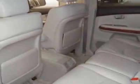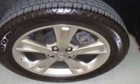Additional options for this vehicle include power passenger seat, CD player, climate control, and fog lights.